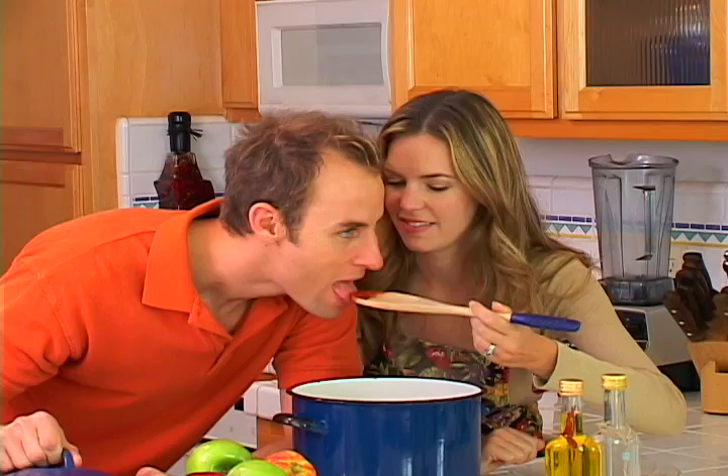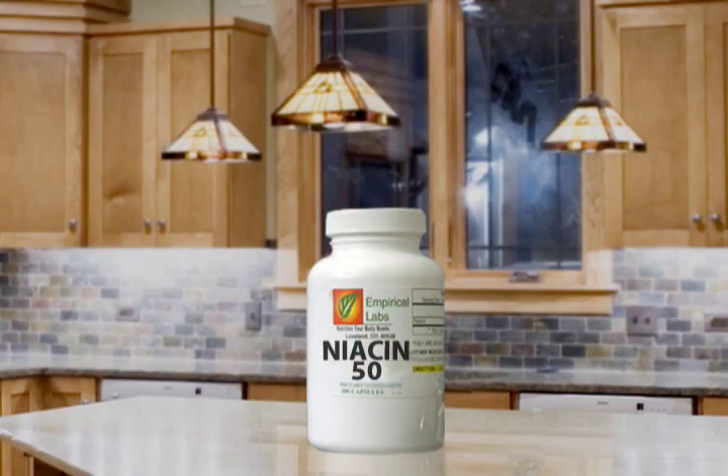The average American diet contains just 15 to 30 milligrams. Using niacin for cholesterol, however, involves much higher doses. Niacin is available both as a prescription and as an over-the-counter medication, but even the over-the-counter version should be used under a doctor's supervision.